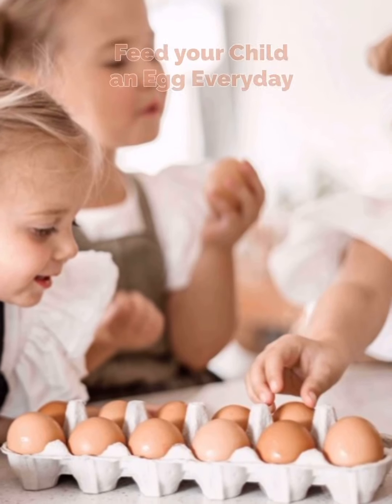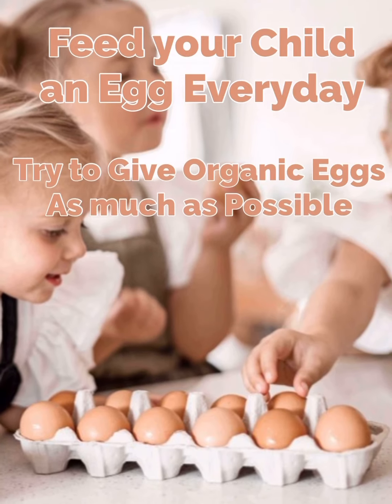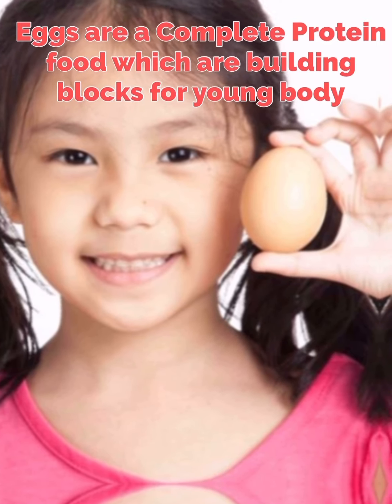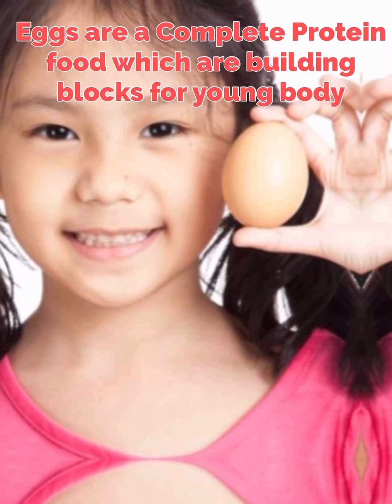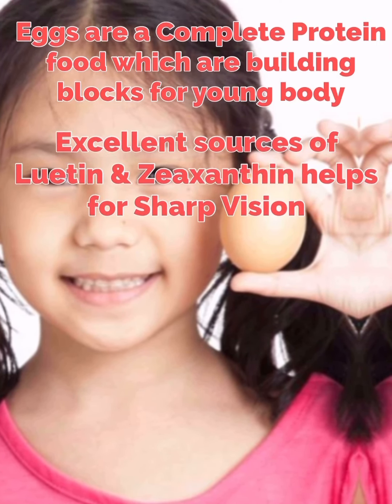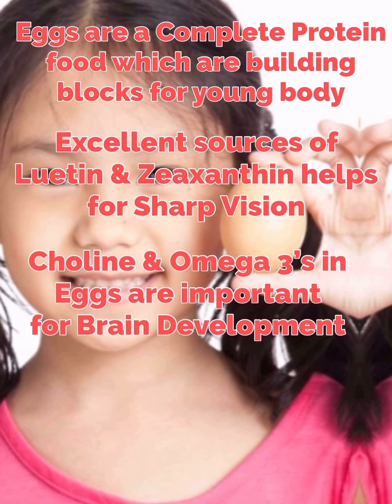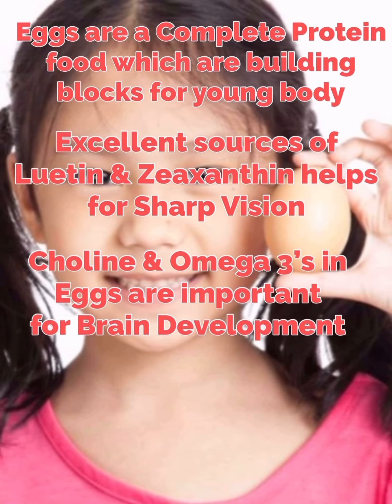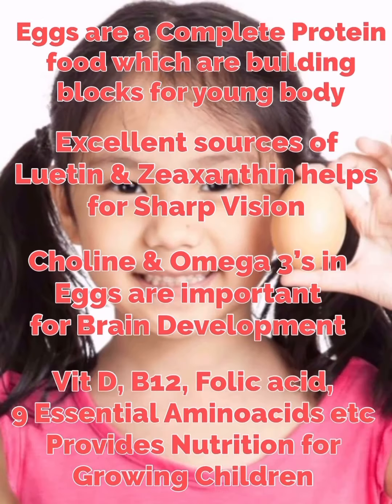Number 4. Feed your child an egg every day. Try to give organic eggs as much as possible. Eggs are complete protein food which are the building blocks for a young body. They are excellent sources of lutein and zeaxanthin that help for sharp vision. Choline and omega-3s in eggs are important for brain development. Vitamin D, B12, folic acid, and 9 essential amino acids in the egg provide complete nutrition for the growing child.